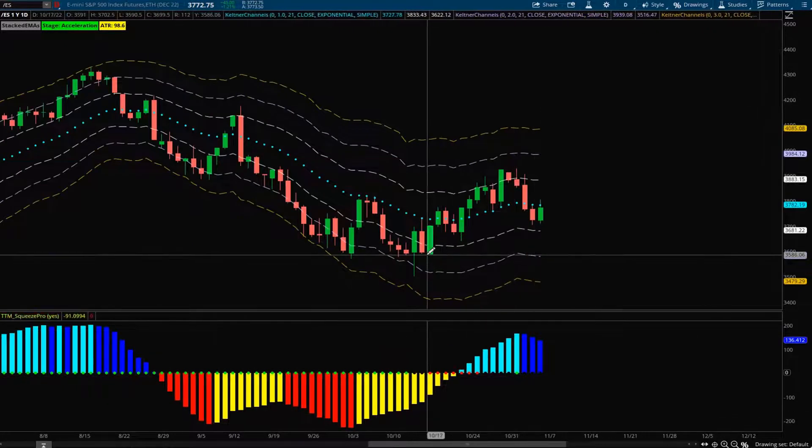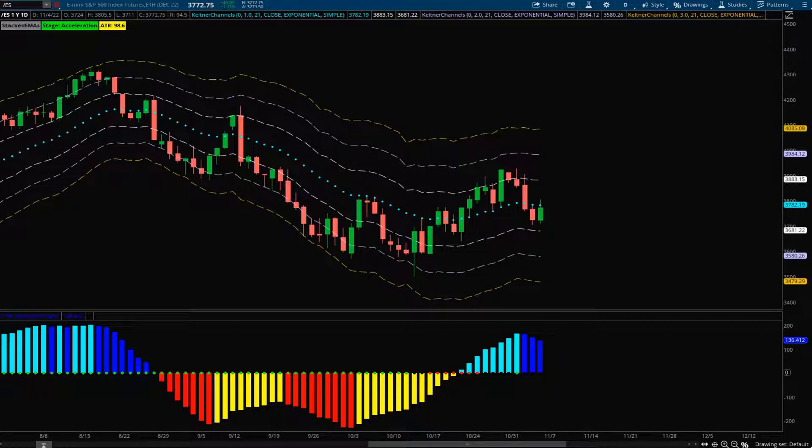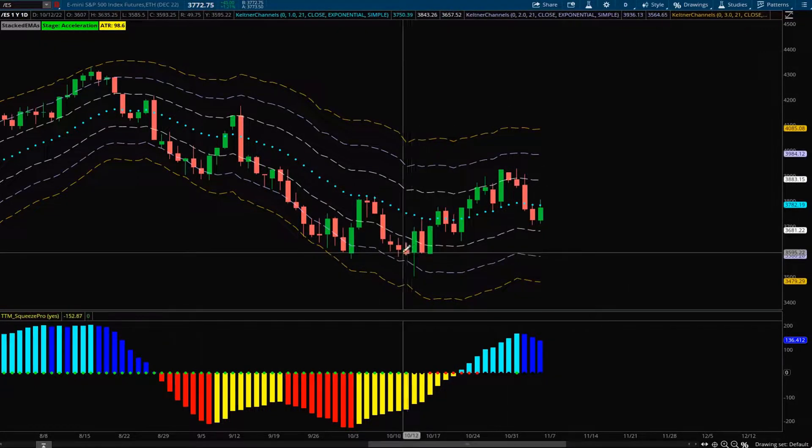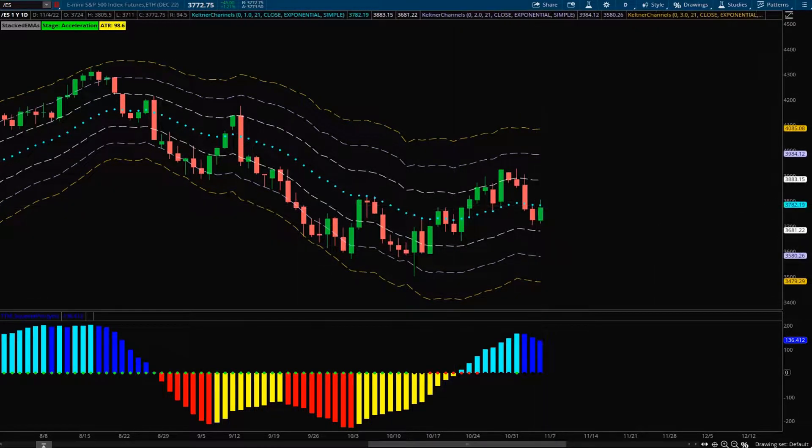Going back to the daily time frame, we have strong support around the 3600 region — that's the key region for me this week to watch, to see if price goes and retests that or if we can reclaim the 21 EMA and make another move higher. If we reclaim it, I will shift from being bearish to more bullish, but I'd ideally want to see a weekly close above the 21 EMA for the trend to actually be changing to the upside. Key levels: retest of the lows, or more closes above the daily 21 EMA.